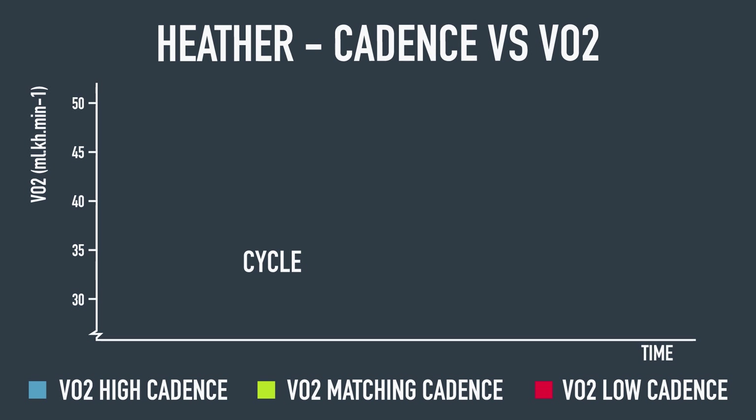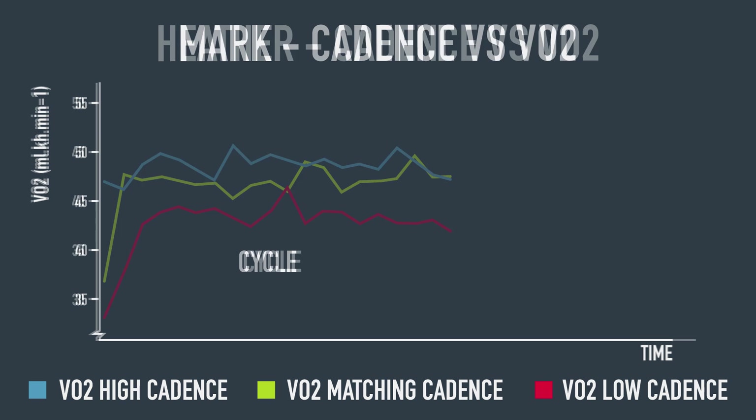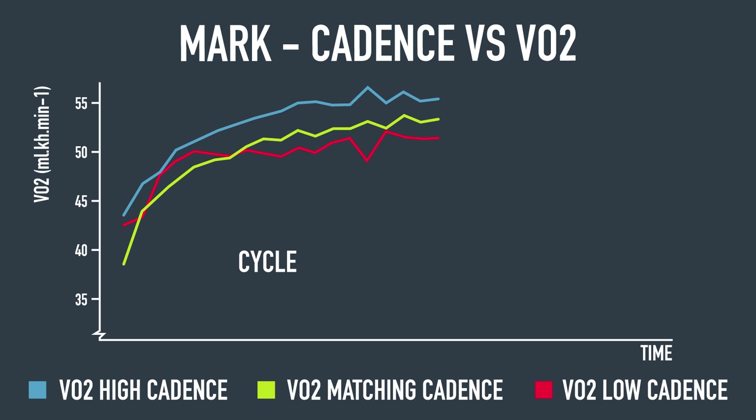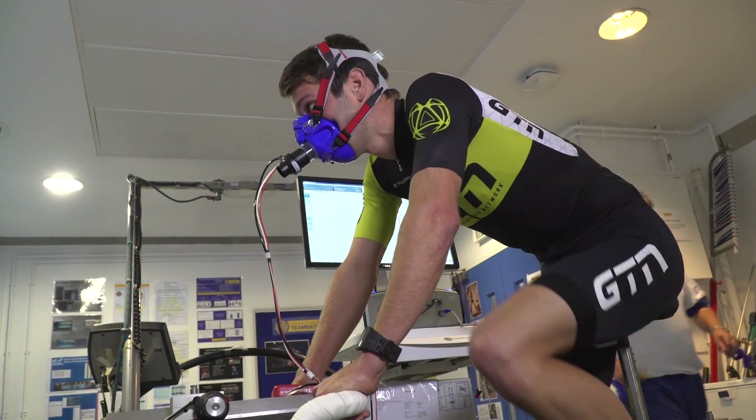Starting with the cycling data, both Heather and Mark had a lower VO2 score for the lower cadence. Mark's highest VO2 was with the highest cadence, and the matching cadence sat somewhere between the two — Heather was pretty similar. Basically, their bodies were running more efficiently when riding at a lower cadence. Perhaps they're just better trained at the lower cadence — it's their preferred riding style. But the key question was how the changing cadence affected their run, so let's look at those results.